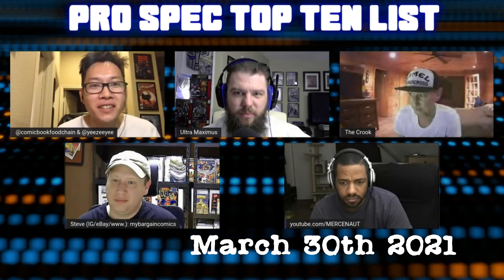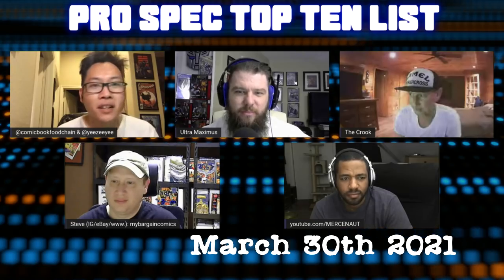Welcome to Tales from the Flip Side. This is your Pro Spec Top 10 list. Let's get this party started.